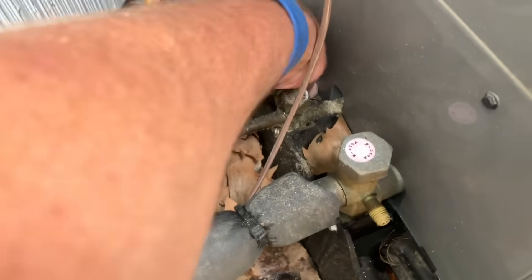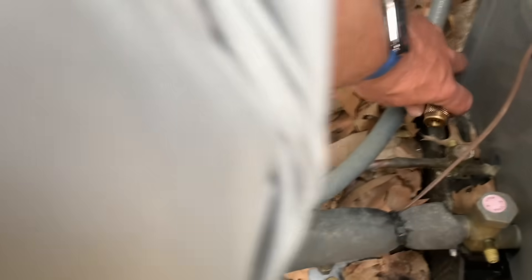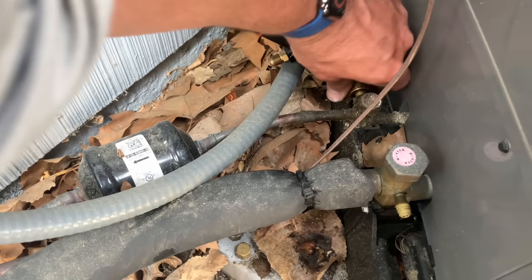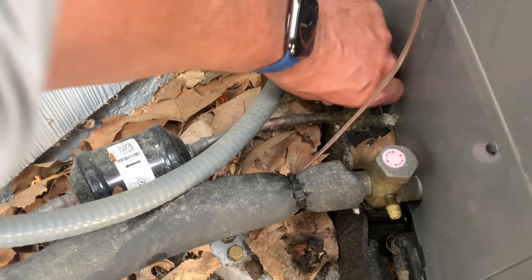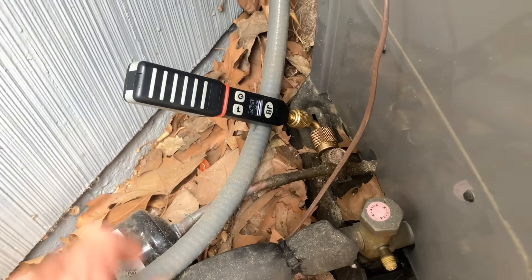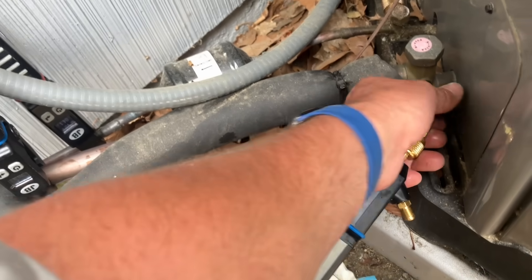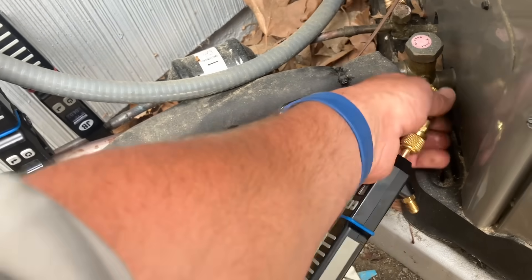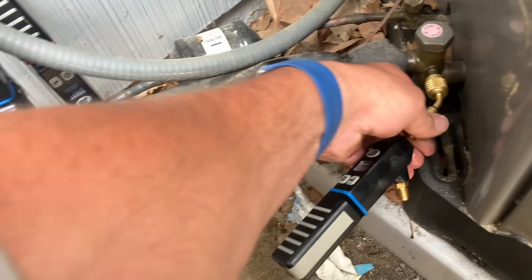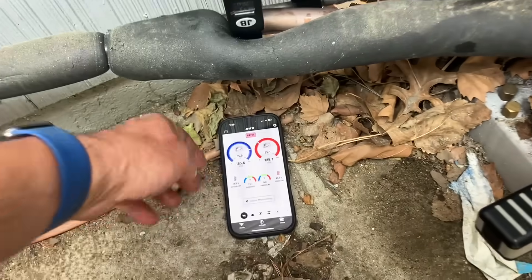Got a lot of oil there. It'd be interesting if this system was flat — that would suck though. One hundred eighty-six. At least our pressures are even.